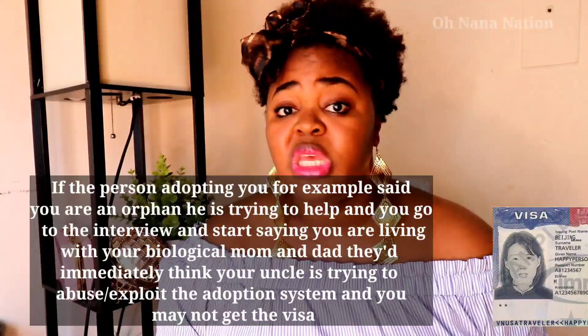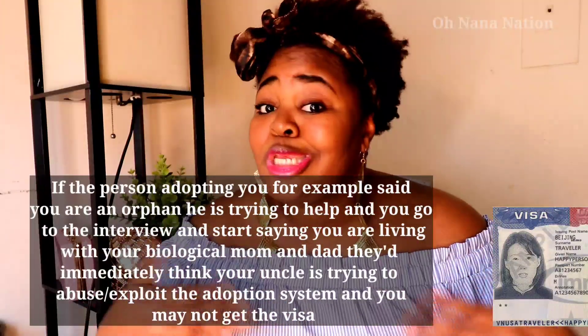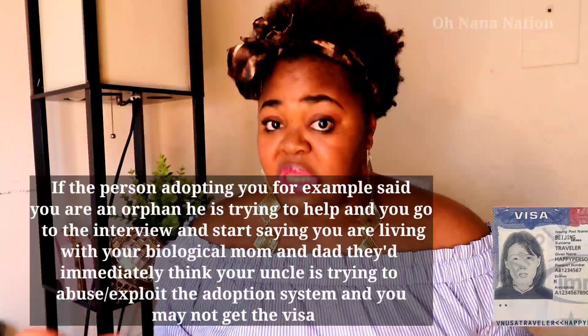USCIS will liaise with the US embassy in the child's country, and the child will be summoned to the embassy for an interview. They'll ask questions to confirm the child actually knows the person claiming to be their adopting relative. The answers must match what's written in the application. Make sure you're prepping your child for the interview, because any mismatch can complicate the case.